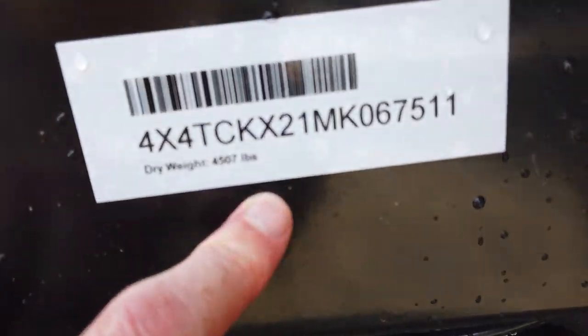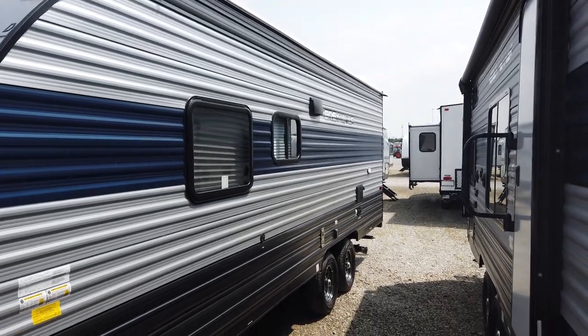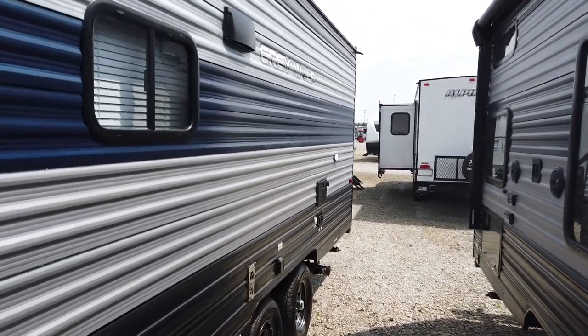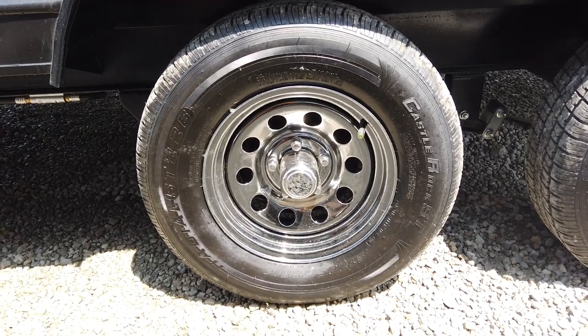Again, under 4,600 pounds — this one here is 4,501. Full painted exterior, as you can see, so you don't find a lot of decals on Grey Wolves and Cherokees, because Cherokee recognizes that decals don't like to stay on after a couple of years. So they paint the metal — they spend the extra money and paint the metal.